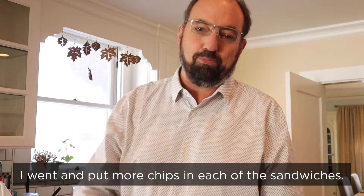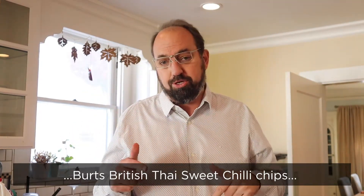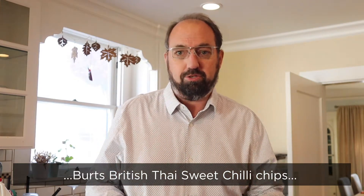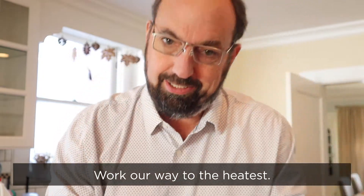I'm just messing with you. I went and put more chips in each of the sandwiches. Okay, we're going to go in reverse order. We're going to start with the Burt's British Thai Sweet Chili chips, because they're the kind of mildest, sweetest. We'll work our way to the heatest.